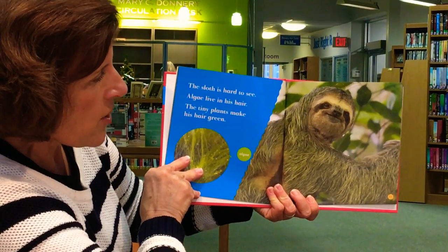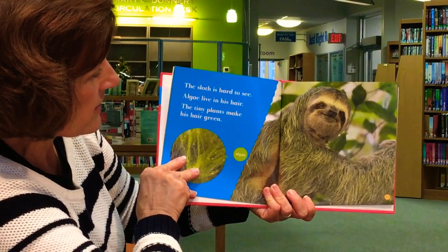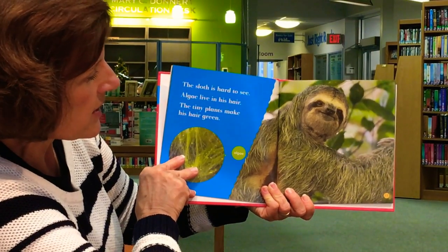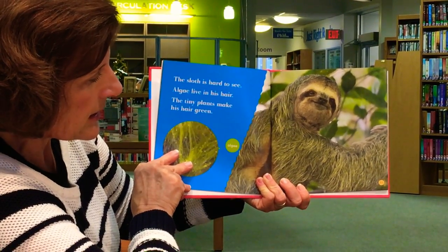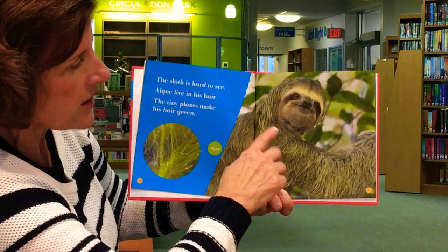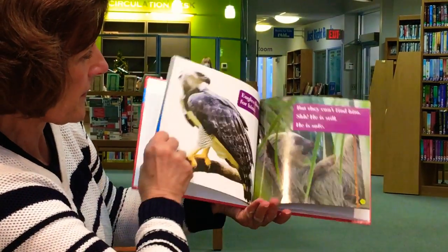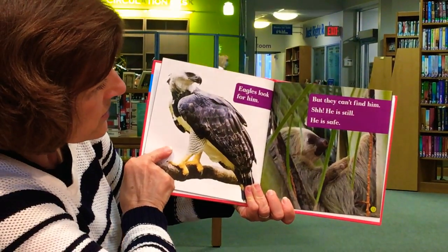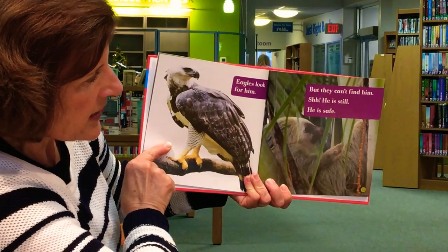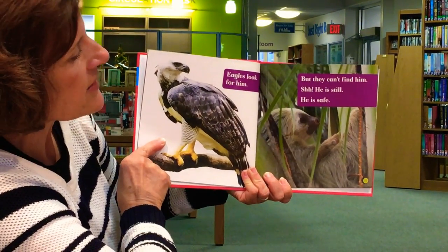The sloth is hard to see. Algae lives in his hair; the tiny plants make his hair green. Algae is a type of plant, and you can see its green coloring and how it's growing on the sloth's fur. Eagles look for him, but they can't find him. Shh — he's still. He is safe.